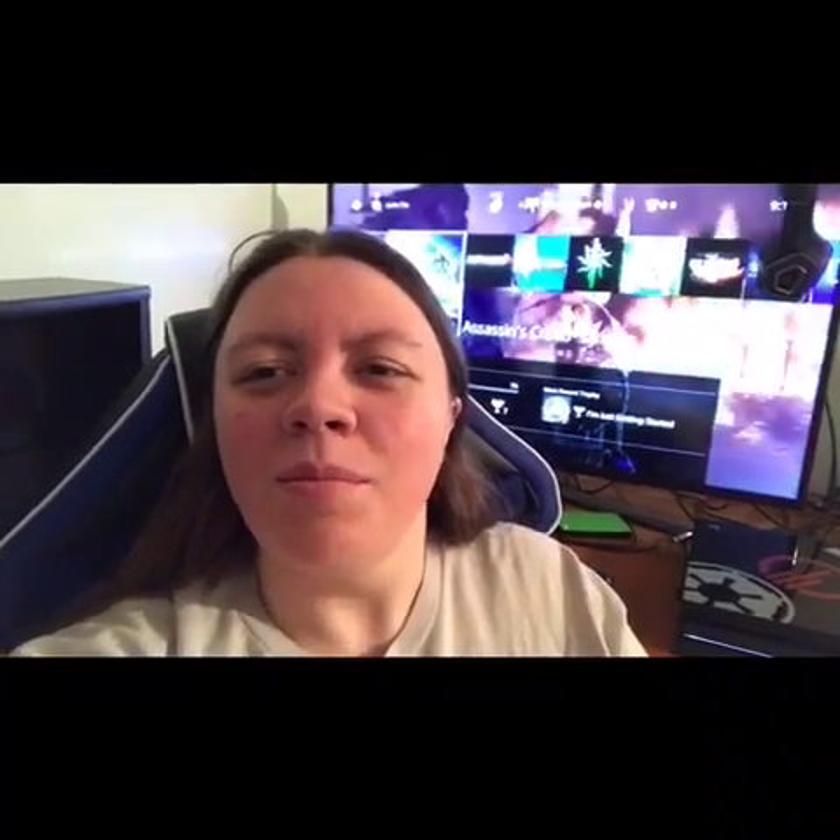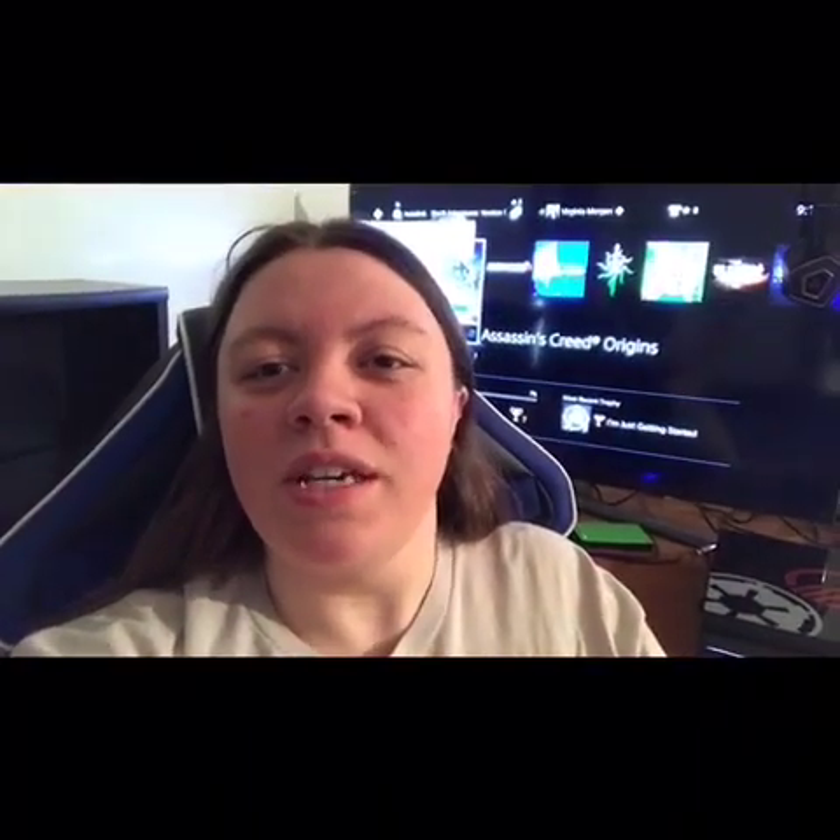Hey, what's going on fellow gamers? My name is Virginia and I am also known as the Buckeye Gamer. Quick rundown before I really get into this video — I actually came up with that name when I was about halfway home from work one day. I live in Ohio, also known as the Buckeye State, and I happen to love gaming. It might sound super cheesy, but it is so perfect for me.